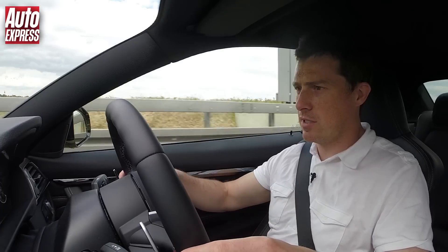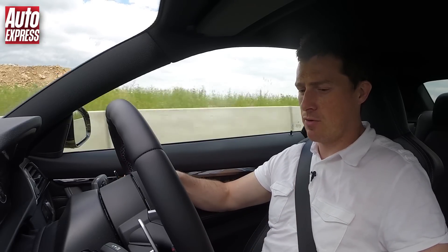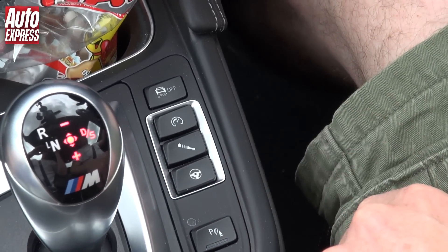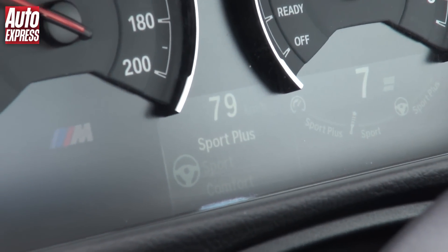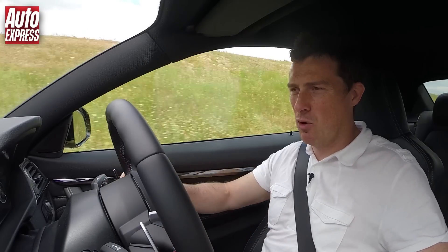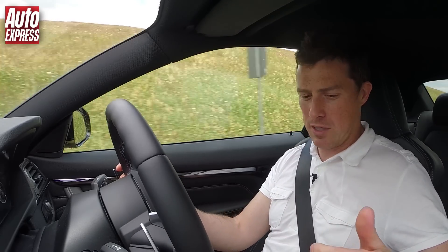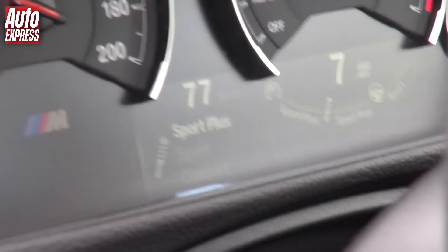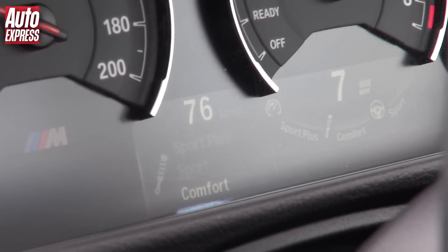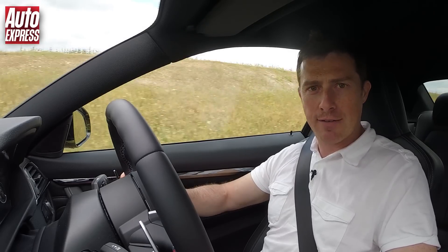Going through some road works, this is quite a good time to talk through some of the features on this car. You can alter the weight of the steering between three different settings by pressing this button — one, two, three. It goes from Comfort, Sport to Sport Plus. Comfort is a little bit too light, Sport Plus feels just artificially heavy, so I'll go for the middle one, Sport. Then there's the dampers — once again three settings: Comfort, Sport and Sport Plus. I generally just have it in Comfort when driving normally, and then foam it all the way up to Sport Plus when you want to hoon it around some bends.